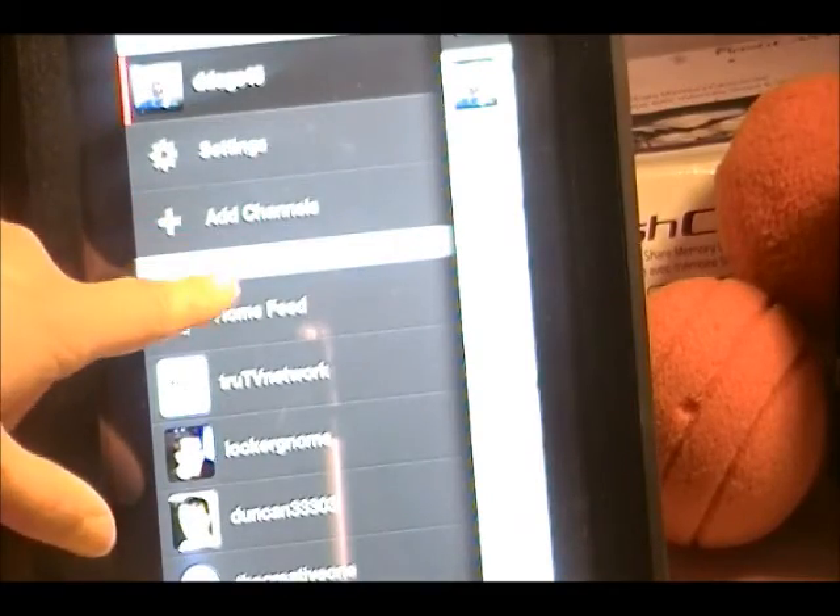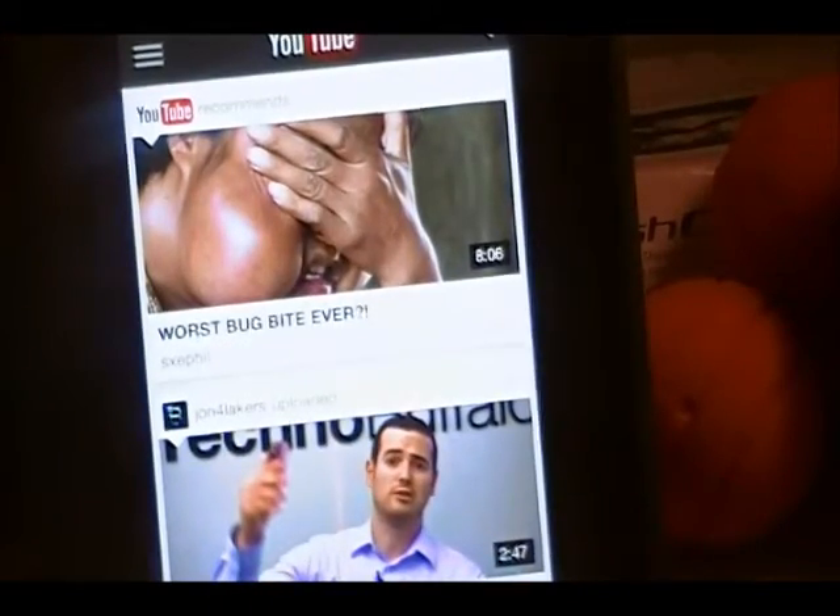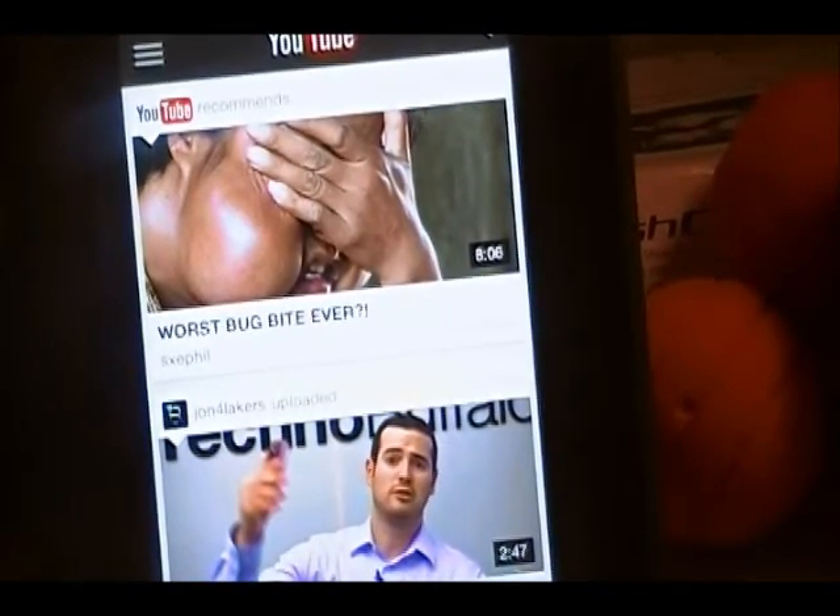This is going to be a lot better than the one they got rid of. You have more customization and you can sort of view your channel. Going back to the Home Feed, there are recommendations mixed in. There's no official way that you can actually click uploads only — so that sucks, but whatever.